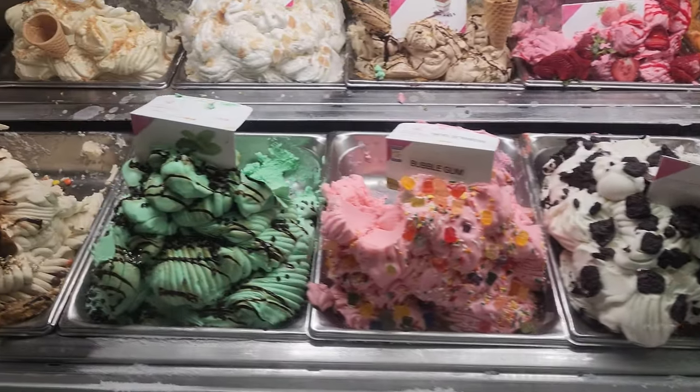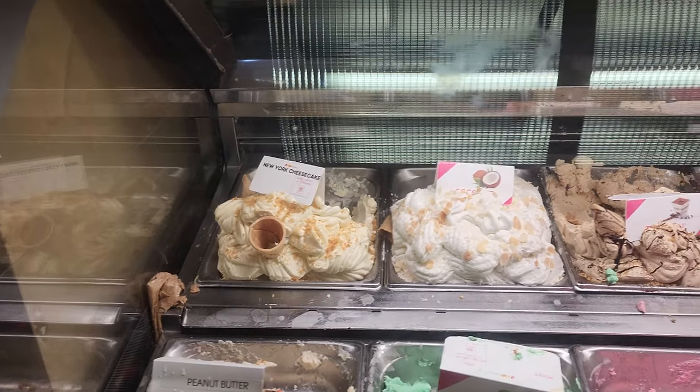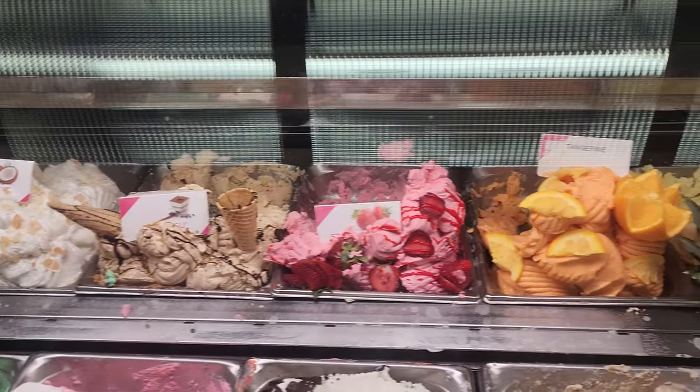My first choice was the New York cheesecake. I was walking around for an hour and came back — it was sold out. So my next go-to flavor was banana and coconut.